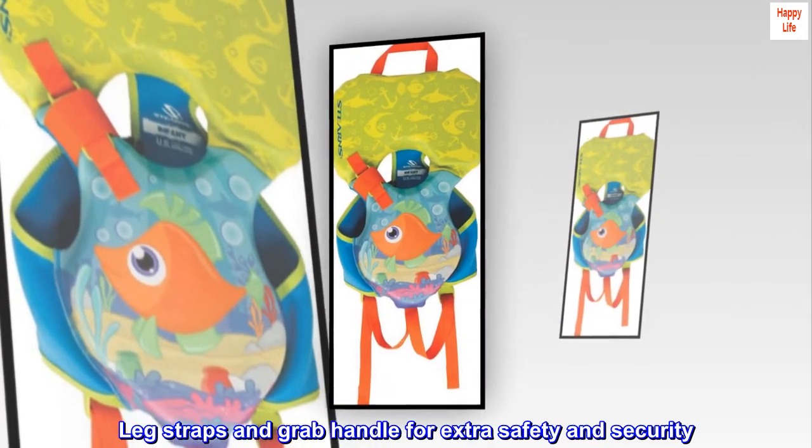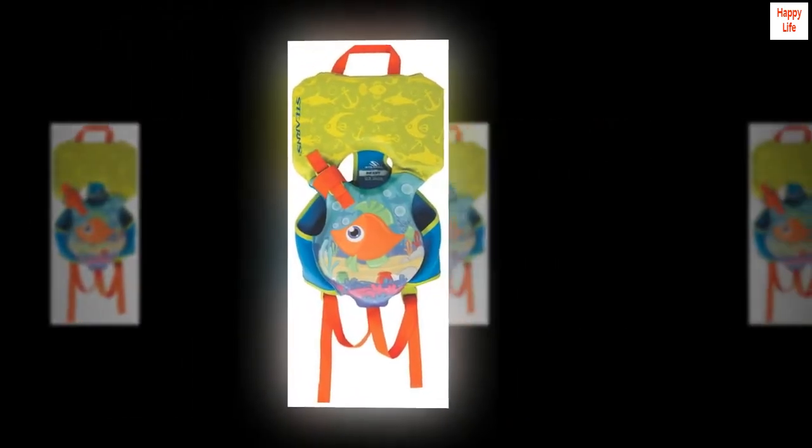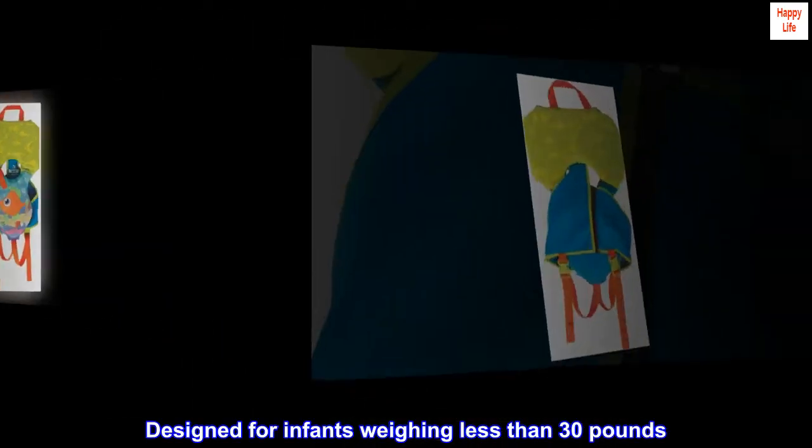Leg straps and grab handle for extra safety and security. Designed for infants weighing less than 30 pounds.